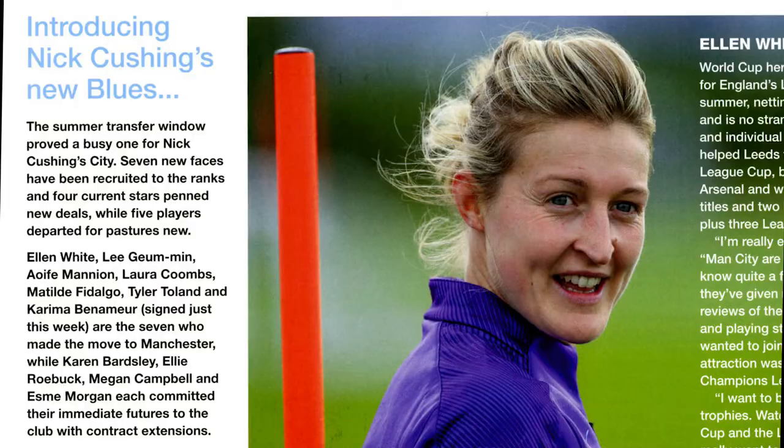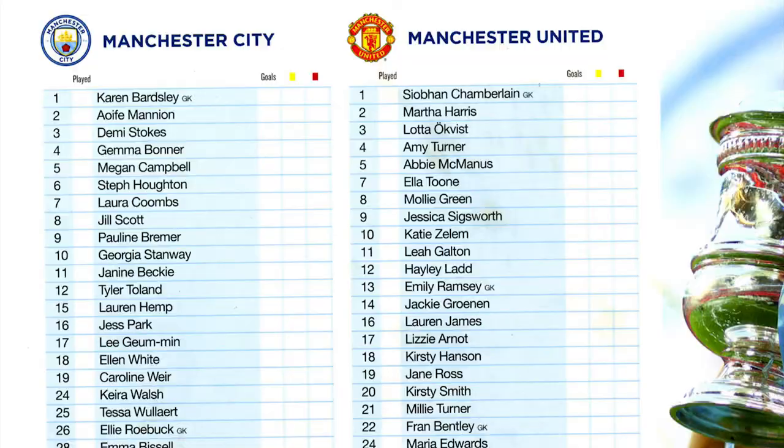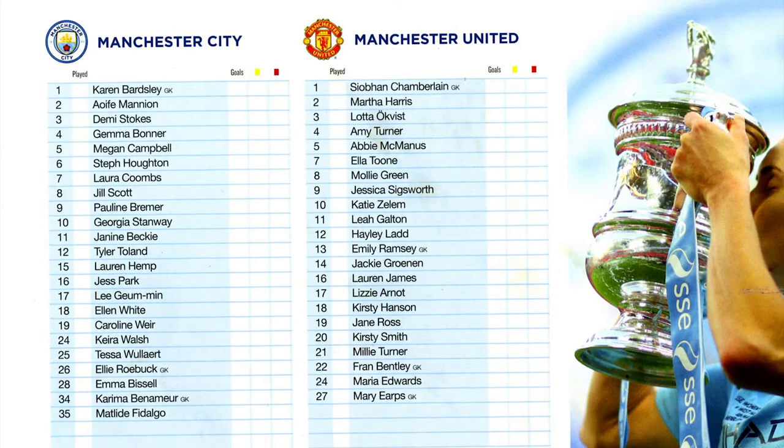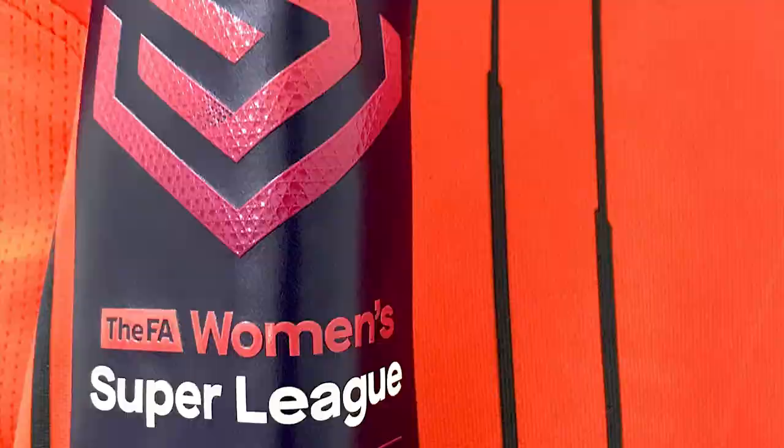Due to the record viewing figures for the 2019 Women's World Cup, three fixtures were moved to Premier League grounds, one being the Manchester derby. Sadly the 2019-20 season would be curtailed by the Covid pandemic and the league would be decided on a points-per-game basis. This resulted in City, who were top of the table having played a game more, finishing second and Chelsea being crowned champions.